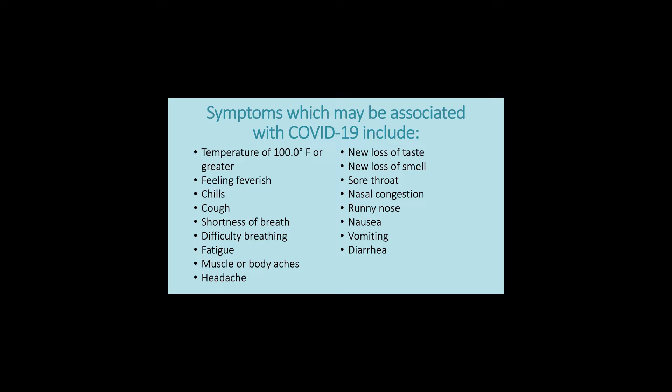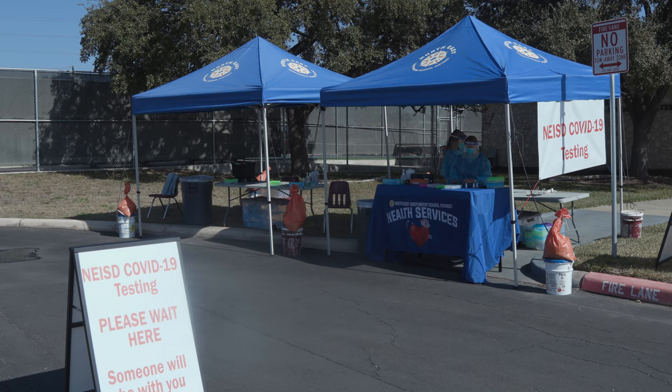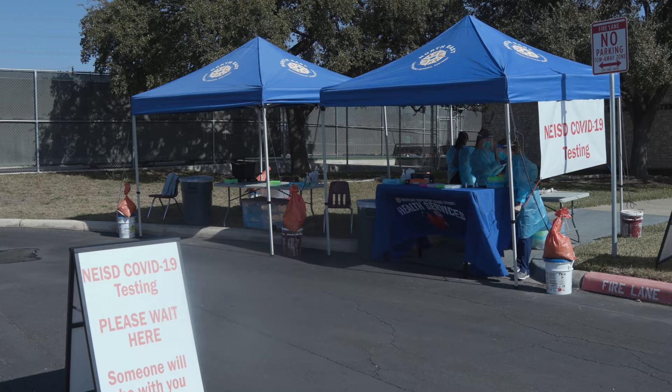If your child is experiencing symptoms and you would like for them to be tested, please do not send them to school. Instead, the school nurse will be able to send you an email with the test pass, consent form, and instructions for registering for the test for any student who is not on campus.